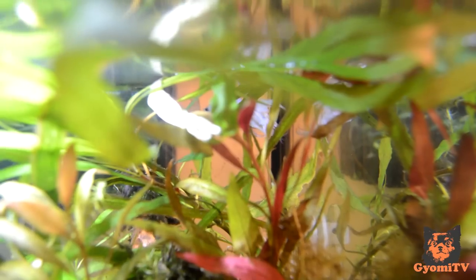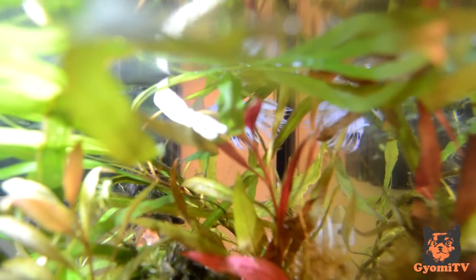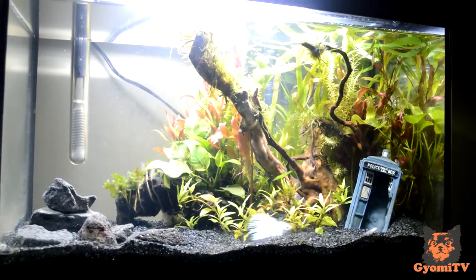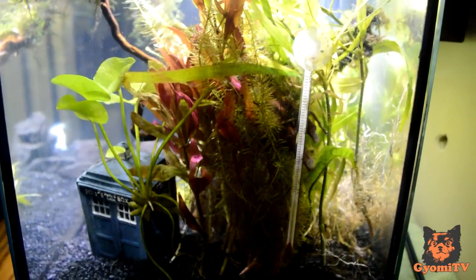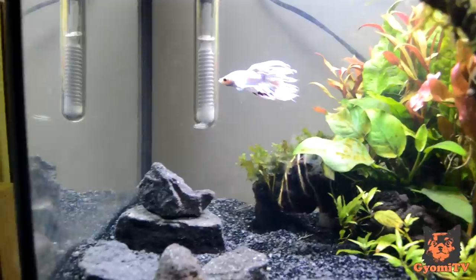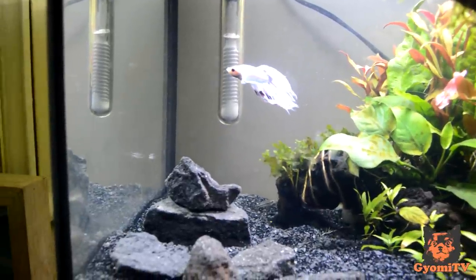In addition to the 5-gallon minimum, I suggest that you have a heavily planted tank so that all the fish have a place to hide in case they're being harassed. You can see in my tank that the back right-hand corner is extremely heavily planted. I also have a TARDIS as well as a bunch of rocks and driftwood to give more shelter to the fish.